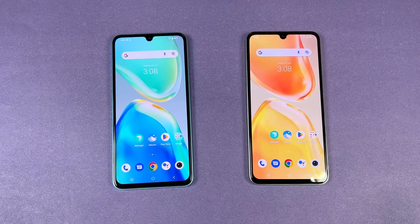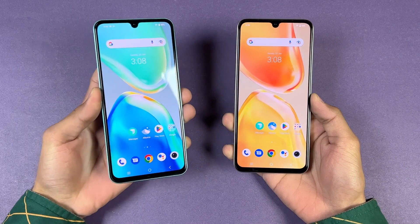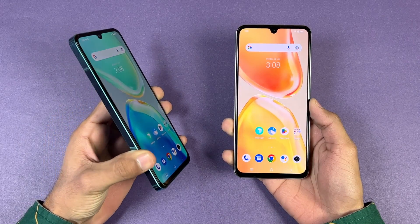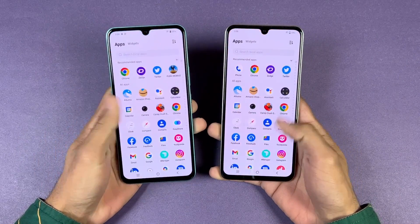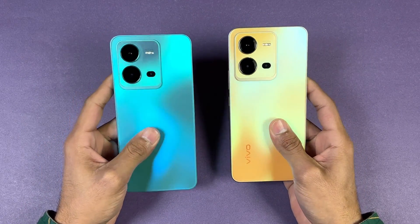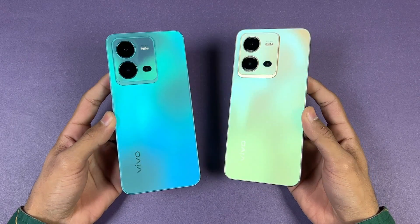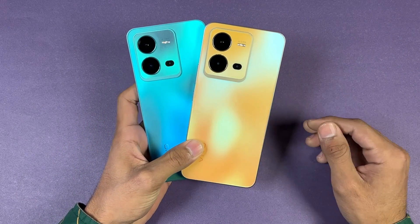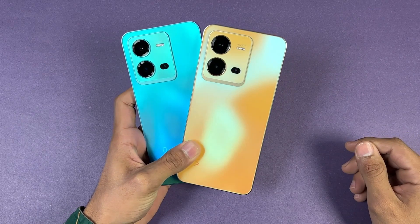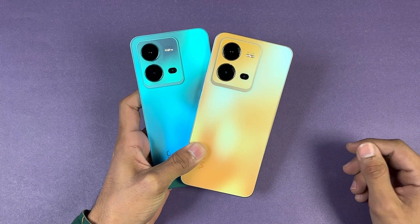Overall, the Vivo V25 5G performed a little faster in system-based applications as well as in games — mostly in games you can see the difference between these two devices. In terms of RAM management, both phones are performing excellent and very similar, which is really good. Both phones have a 4500mAh battery with 44W fast charging support. Thank you so much for watching this speed test — leave your thoughts in the comments, subscribe for daily tech videos, and follow me on Instagram and Twitter. See you in the next video!